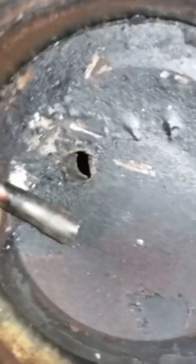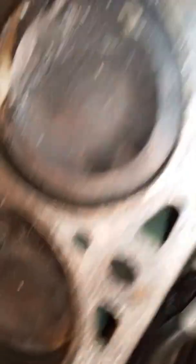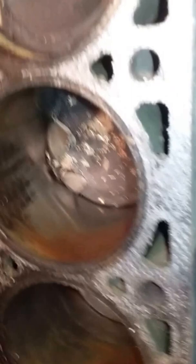So this engine would need the cylinders bored out, oversized pistons, oversized rings, new timing chains, and of course all new gaskets.